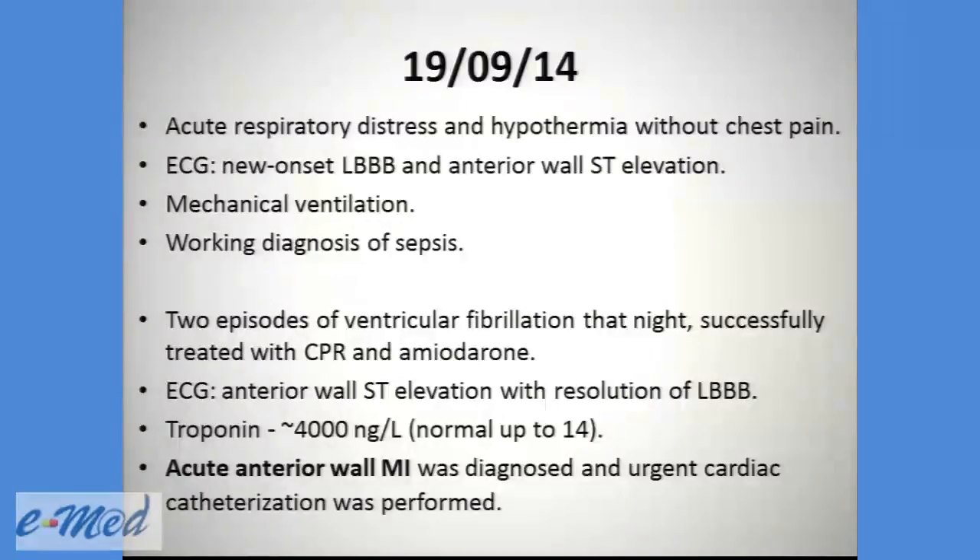ECG showed a new-onset LBBB and an anterior wall ST elevation. He was mechanically ventilated and started on treatment with a working diagnosis of sepsis. That night, he suffered from two episodes of ventricular fibrillation, successfully treated with CPR and amiodarone. A new ECG showed anterior wall ST elevation with resolution of the LBBB. Troponin levels were very high, and he was diagnosed with an acute anterior wall MI, and underwent urgent cardiac catheterization.